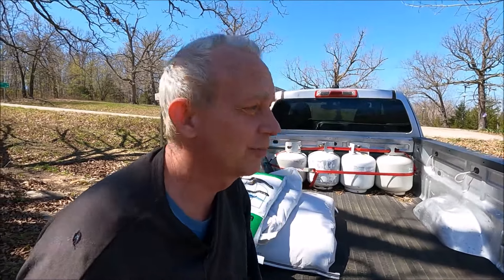Before showing all the damage from that massive earthquake, I'll do the off-grid update first and then we'll talk about the earthquake.